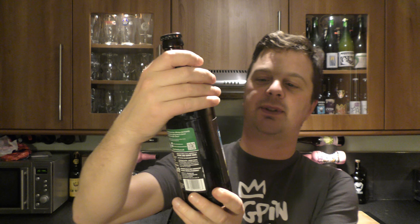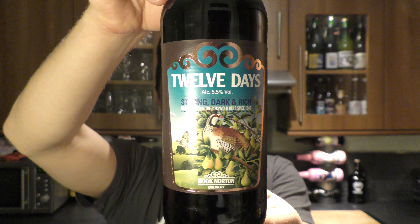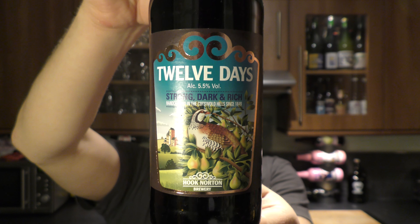It's beer o'clock on Real Ale Craft Beer. Today we've got a beer from Hook Norton Brewery. It's a bottle of their 12 Days Strong Dark and Rich Ale. It's 5.5% ABV and it's a Christmas beer — obviously 12 Days of Christmas.